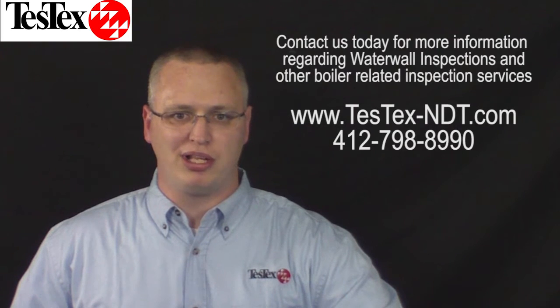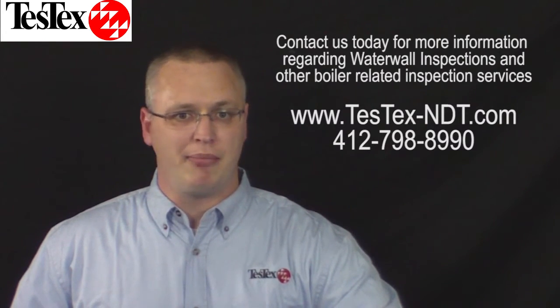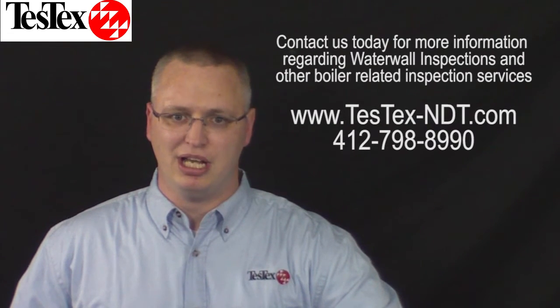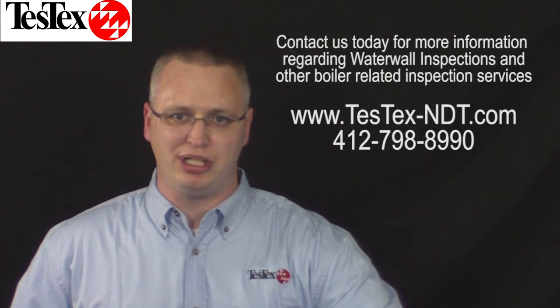TestX's experience with water wall inspections and our ability to rapidly deploy inspection teams make our water wall inspection service vital for maintaining your boilers. Schedule your next water wall inspection today, because at TestX we know your turnaround depends on our turnaround.